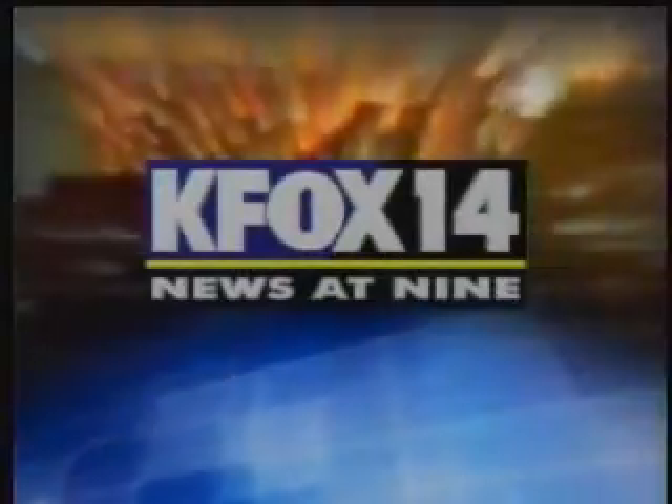Live from the KFOX studios in El Paso and Las Cruces, it's the Emmy award-winning KFOX 14 News at 9. Right here in the borderland, one company is changing the way we think of farming and creating solutions for parts of the world dealing with famine and lack of good water. KFOX News at 9's Daniel Novick has a story from Anthony, Texas.